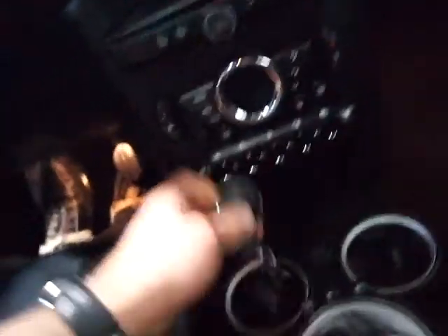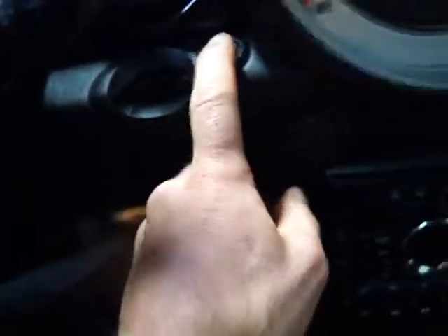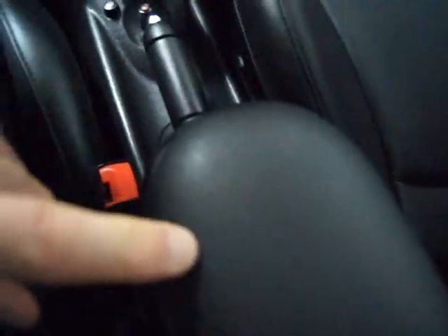Let's get in and walk through some of the equipment. As I mentioned, two master keys. It's got keyless go, so you just put the clutch in, hit the button, and it starts right up. There's also a center armrest, which is an option for Mini.